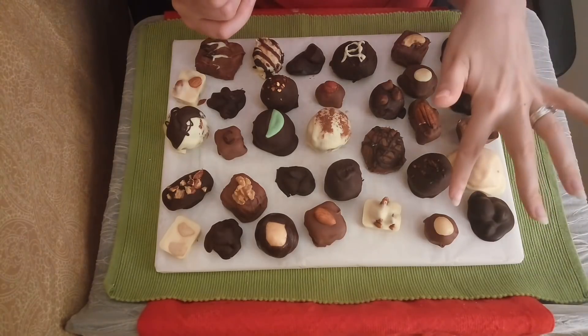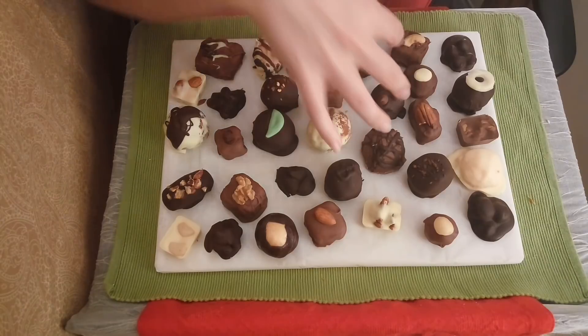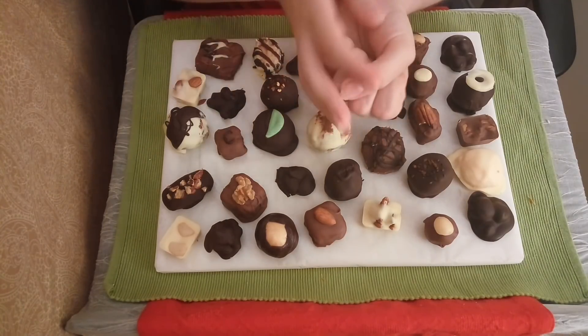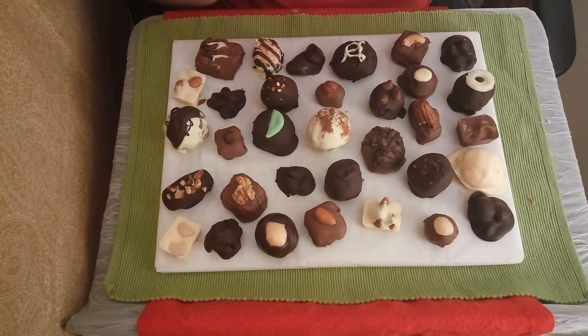And then we have the macadamia caramel. That's just one macadamia nut really wrapped up in a piece of caramel, dipped in chocolate, and topped off with the macadamia nut.